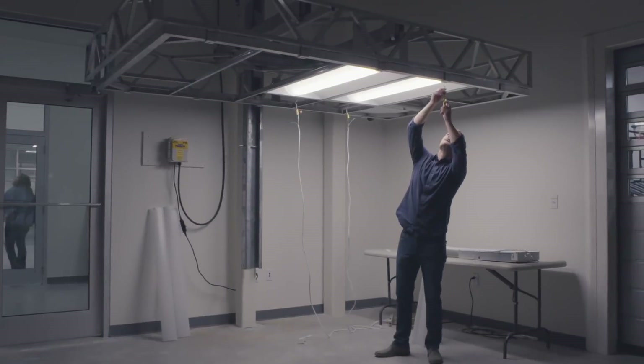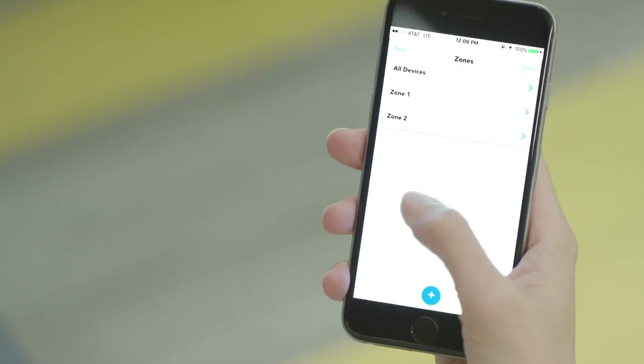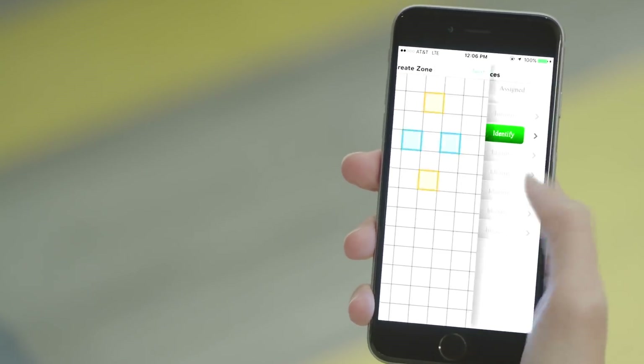When we developed nLight Air, we had the IoT concept in mind, so we included a Bluetooth radio in every nLight Air device. By doing that, we can now communicate with the space occupant on any mobile device or any computing platform.